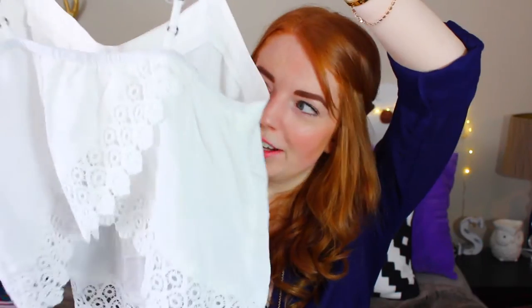And the last thing that I got from Garage is just this white tank top. So it's very loose and flowy. And then at the bottom of it, it has this really, really pretty crochet detailing. And then it just crosses in the back and goes up so that you see like a little bit of your back, which is kind of cute.